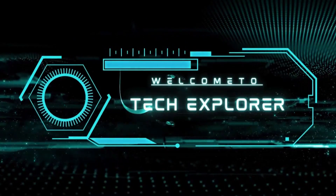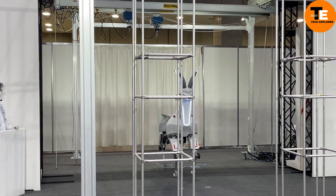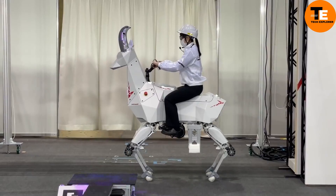Welcome to my channel, Tech Explorer. Meet Kawasaki Bex, a unique robotic goat from Japan designed to help farmers.